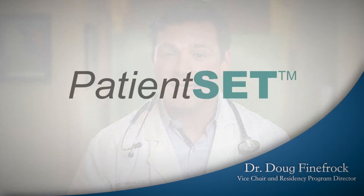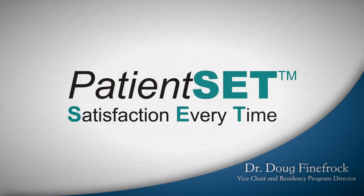Hi, I'm Dr. Doug Finnefrock. Welcome to the Patient SET program. Patient SET stands for Satisfaction Every Time.